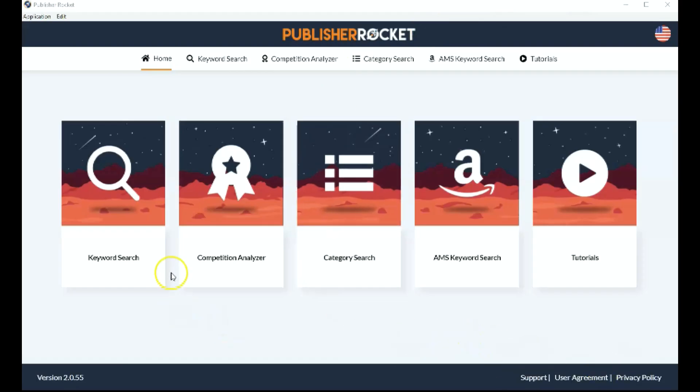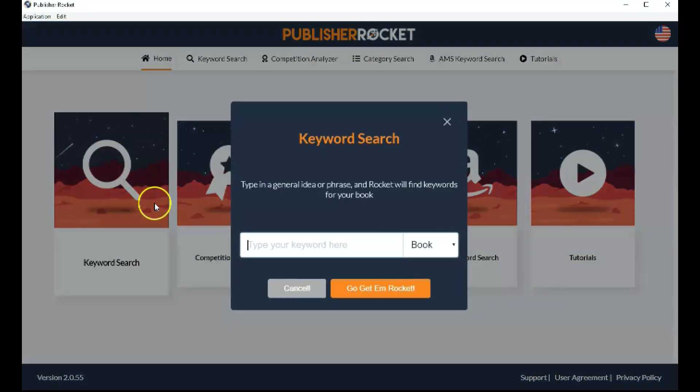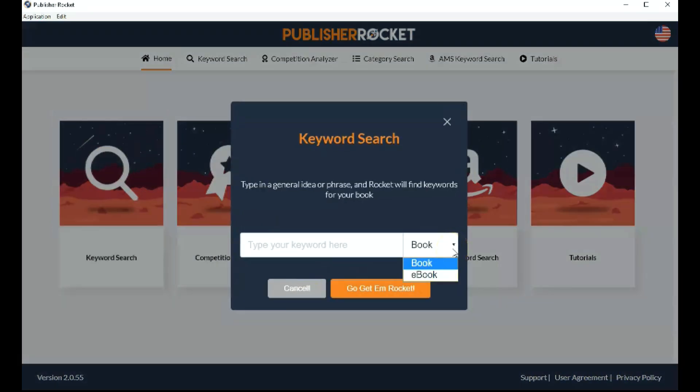We're back on Publisher Rocket and we're going to start with the keyword search. Click on that and it gives you the option of looking at books and ebooks. This is very useful because Publisher Rocket is not just for low content books — it's for all books on Amazon. So if you're actually writing books, this is a really useful tool for you as well, because it helps you research your niches before you start writing. It's a really good tool for any author, not just low content book creators.